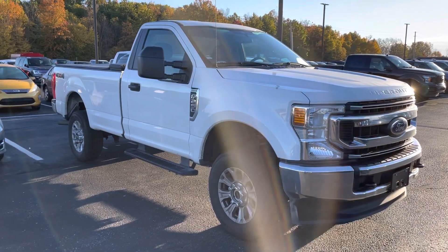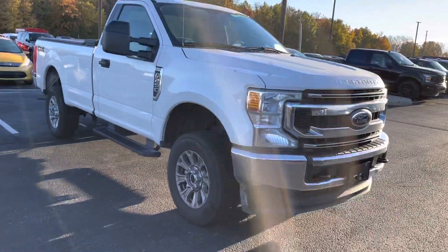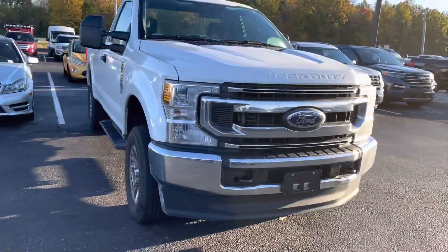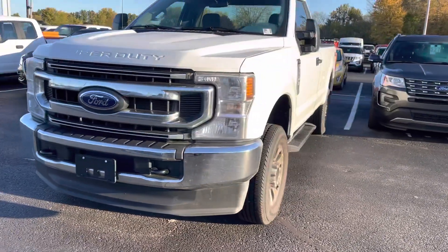Hey Sean, this is JB with Bill Estes Ford. This is the 2021 F-250 that you would have inquired about online. 14,000 miles and change. I'm going to go ahead and give you a quick walk-around tour of the truck.